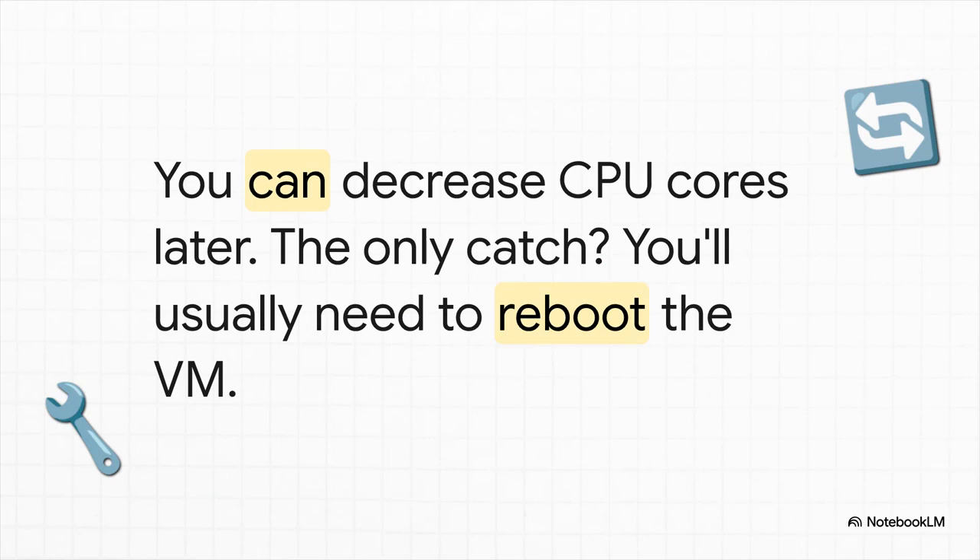So what if you get it wrong? What if you give a VM eight cores, but then realize it barely needs two? Well, unlike trying to shrink a virtual disk — which is terrifying — reducing CPU cores is super easy. You just change the number and reboot the VM. That's it. No cosmic punishment, no data loss. Proxmox just handles it. It's beautiful.